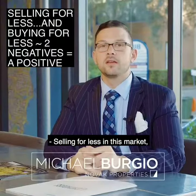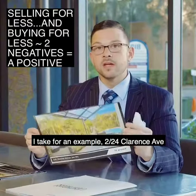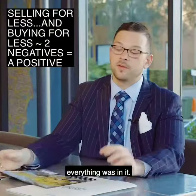Selling for less in this market is not the end of the world. Take for an example, 2/24 Clarence Ave — a stunning two-bedroom apartment with a private pool, a courtyard, a deck. Everything was in it.